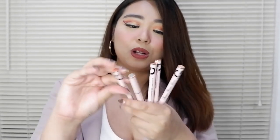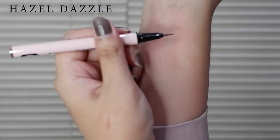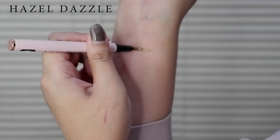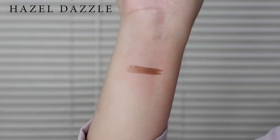I super duper love the colors of the pen. It's pink na may touch ng parang pagka rose gold. Sobrang cute nila. Swatch na natin. We will try on the hazel dazzle. Oh my God. Ang ganda niya. As usual. So that is the hazel dazzle — kaya pala kasi hazel brown siya.